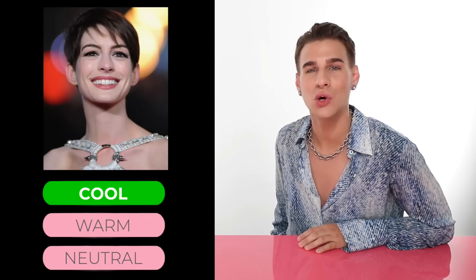If you guessed cool, you would be correct. Anne Hathaway has cool toned skin. She's a very pale girl, a lovely looking girl, she's got pink undertones. She's always rocking the dark hair. It looks great on her. Moving on.